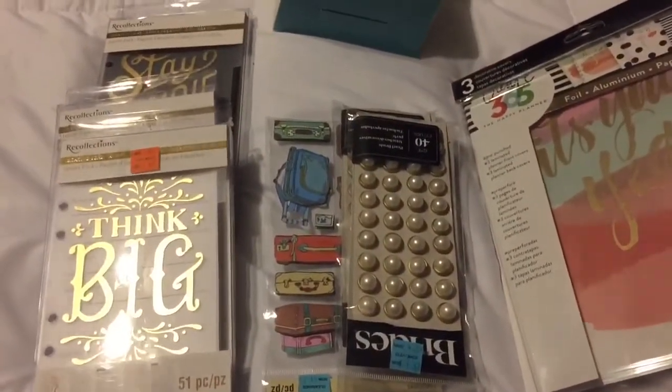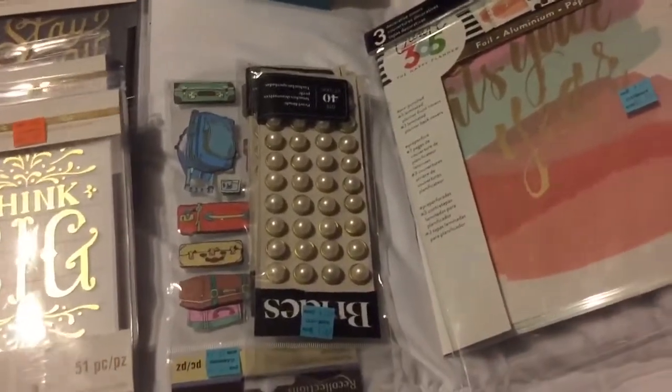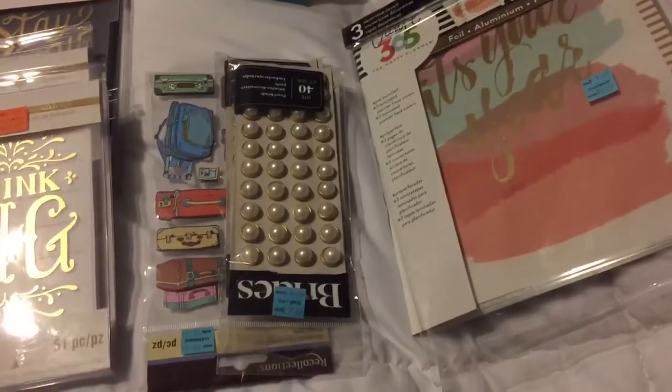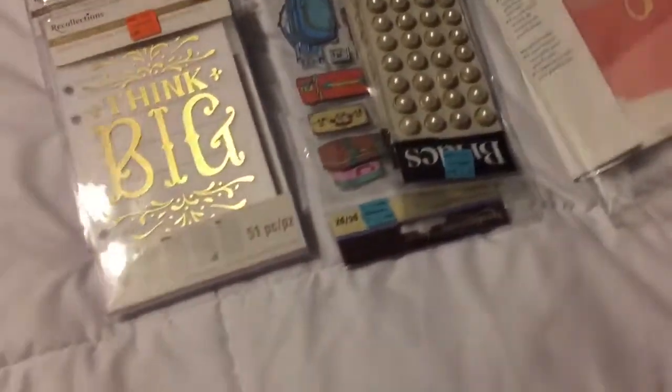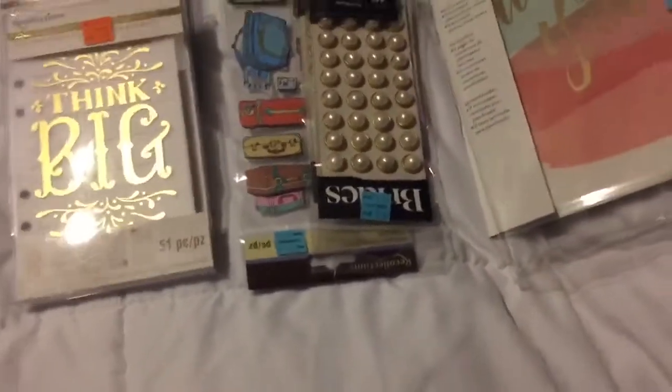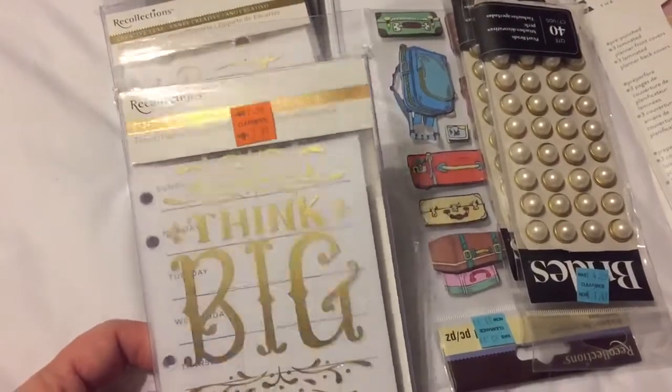Hi everyone, it's Rhonda. I just wanted to show you some of the great buys I got at Michael's. This is the second part of my first video - these are the things that I found on clearance and some specialty items I wanted. So on the clearance aisle, let's start there.